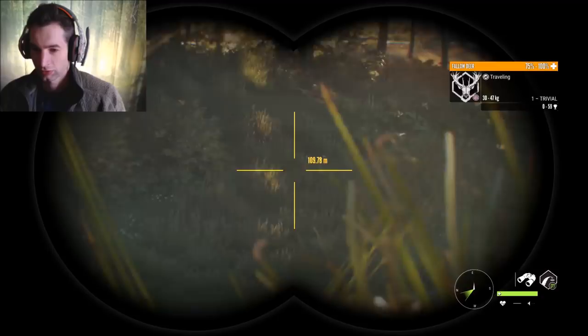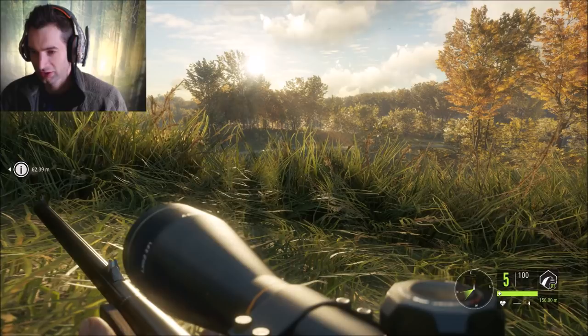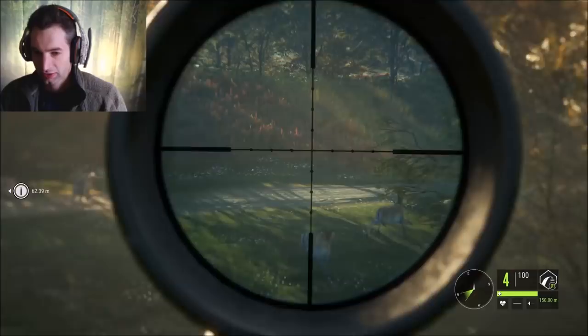We have a bunch of females coming in and they're all pretty much within 100 meters. We're going to get out the 243 - we're zeroed in for 150 which is a little bit too high, but it's pretty much the same zeroing you'll have when you start off the hunt. We have one sitting right out here pretty broadside, we're going to hold right for the shoulder blade lung area and take a shot.